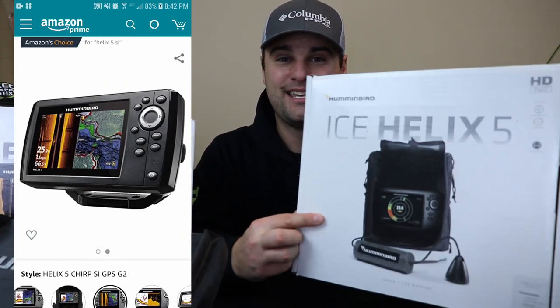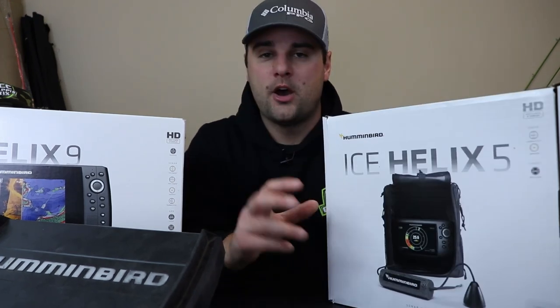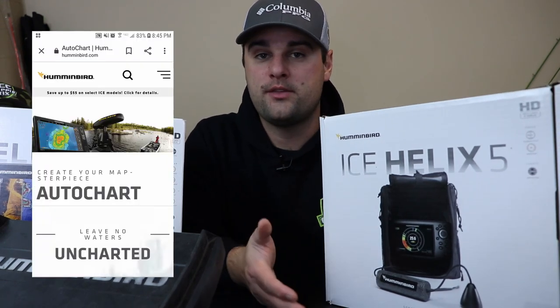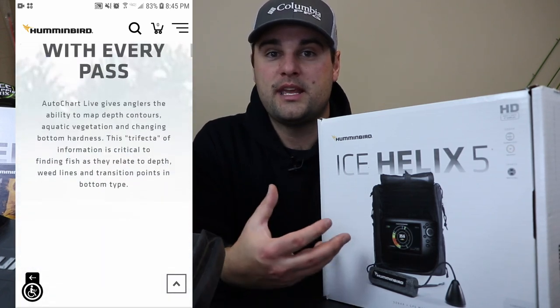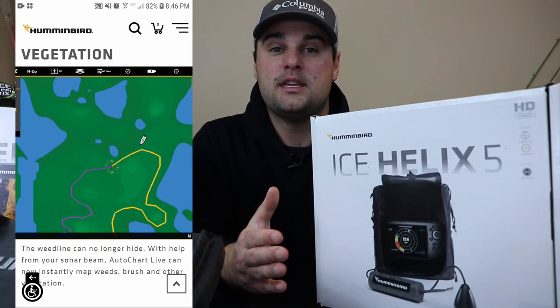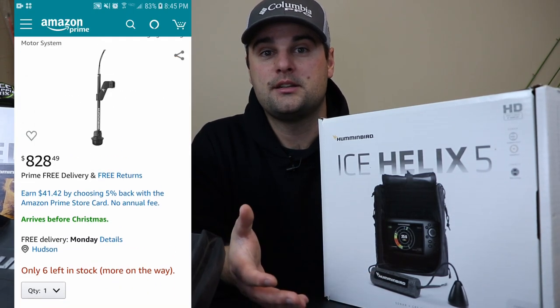The one downside of the Helix 5 is it doesn't have the Mega Imaging technology built in. If you want Mega Imaging or Mega Imaging Plus, which is their latest generation, you'll have to upgrade to the Helix 7 at minimum. Two other things Humminbird is known for: the AutoChart Live system and the 360 system. AutoChart Live gives you the ability to map lakes that aren't already mapped on the internal base map — when you're trolling at slow speeds, it builds a contour map on your display. That's also included in the Helix 5.